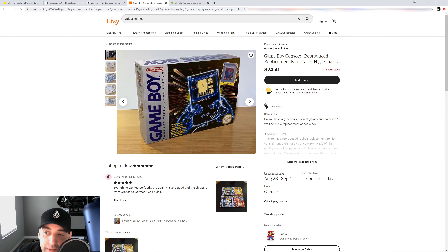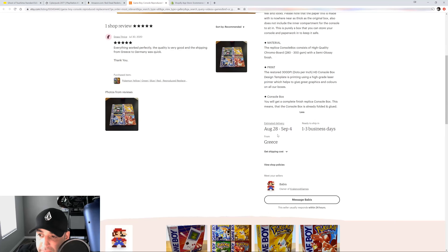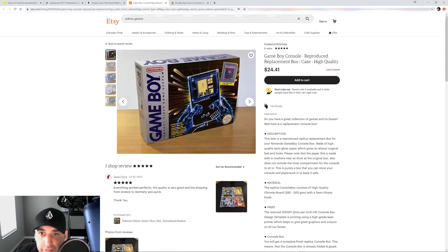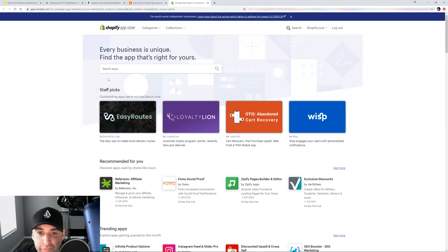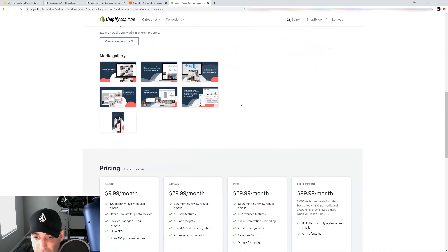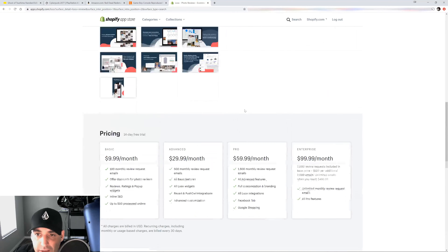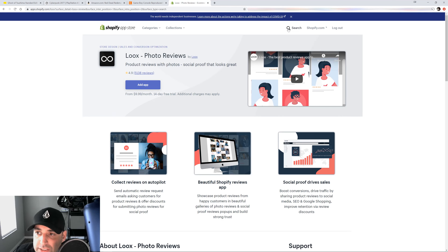Notice how big the add to cart button is. Then scrolling down you have the description, estimated delivery, ready to ship in one to three days, shipping costs — all that good stuff. So you probably ask yourself: how do I do that? There are plenty of apps in the Shopify app store. For reviews with pictures, my favorite is Loox — scroll all the way down in the app store and it will show you.